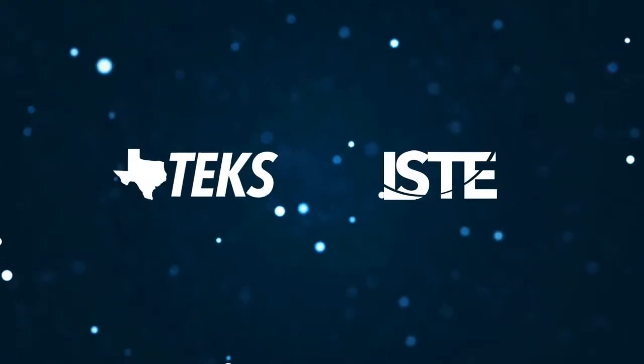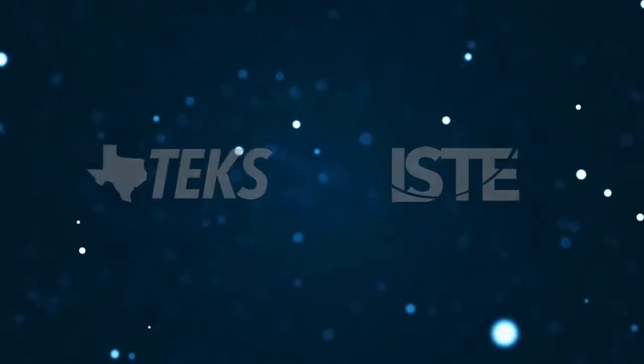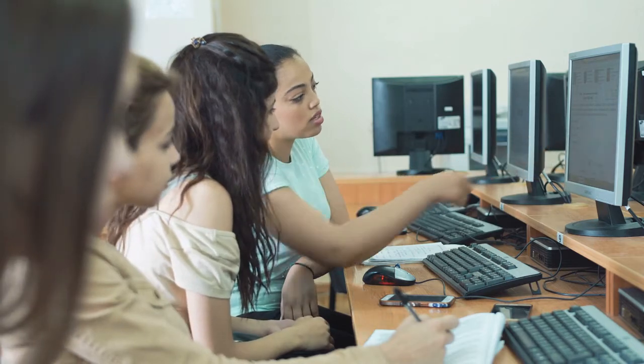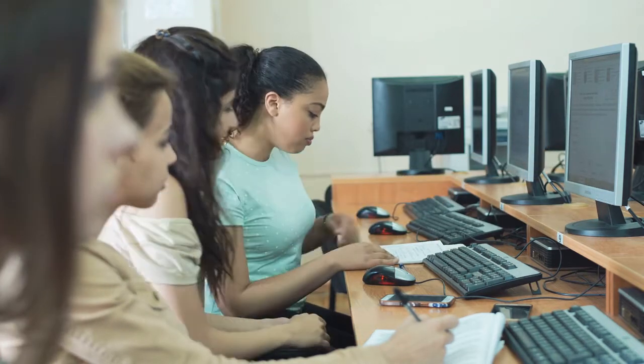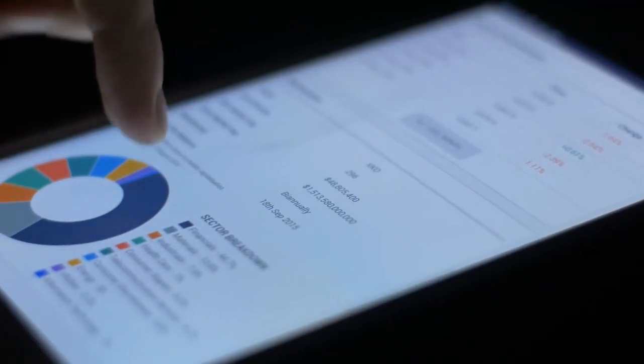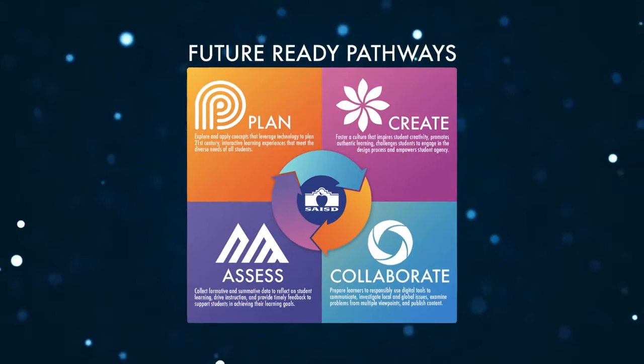How can technology help us develop these skills? Referencing the TEKS and ISTE standards, we see four different ways to leverage technology: planning interactive student-driven learning, providing opportunities for students to collaborate and solve problems, empowering student creativity and innovation, and assessing learning and providing real-time feedback. We call these four domains the future-ready pathways.